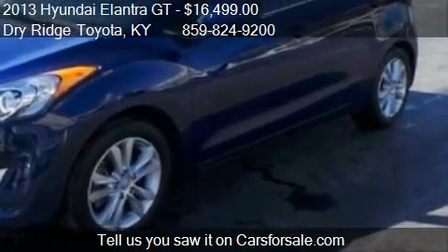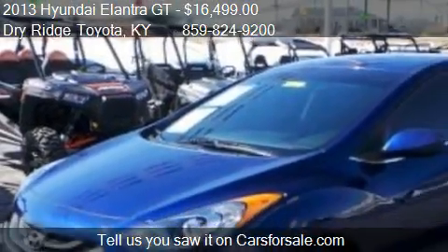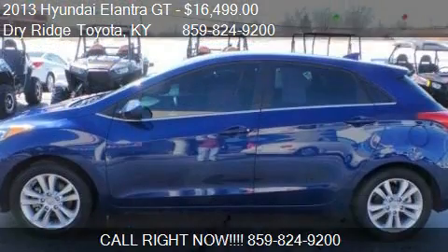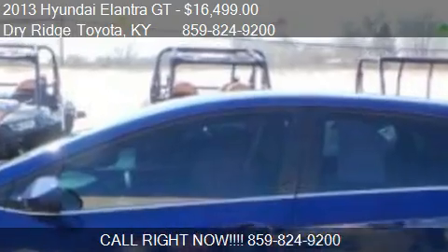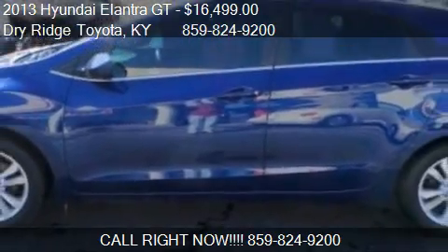Call us at 859-824-9200 or stop by our lot. Find us at 9 Taft Highway in Dry Ridge, Kentucky, on our website, or check us out on carsforsale.com.